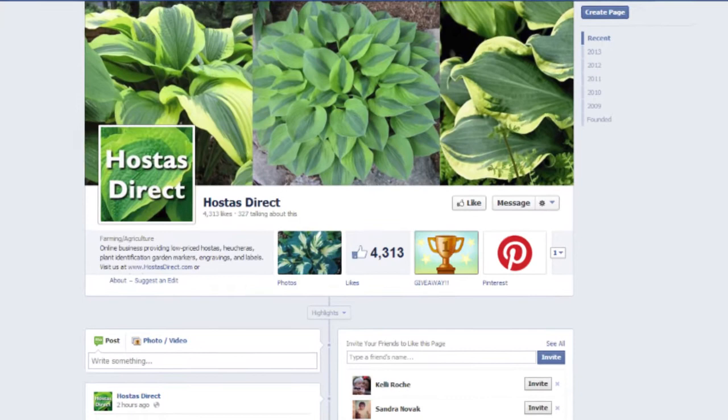We are also on just about any social media platform that you can think of. You can like us on Facebook, follow us on Twitter, LinkedIn, Pinterest, all that good stuff. Hostess Direct is located in the twin cities of Minnesota.